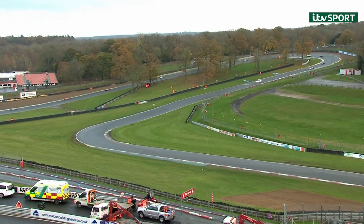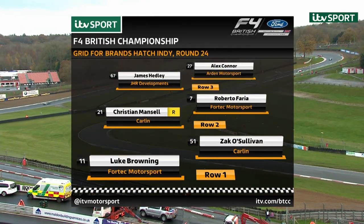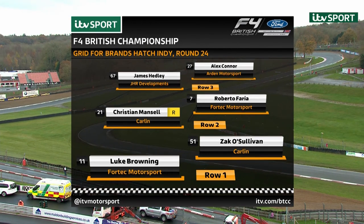Looking at how they line up for Round 24 of the 2020 Formula 4 British Championship: it's Luke Browning who secured pole position for this race, with Zachary Sullivan alongside him. Rookie Christian Mansell, who could wrap up the rookie championship here, lines up third. Roberto Farrier returns to British F4 in the Fortec car, helping Luke Browning try to secure the team trophy for Fortec Motorsport. James Headley is next from Alex Connor, completing the third row.